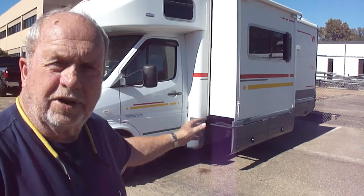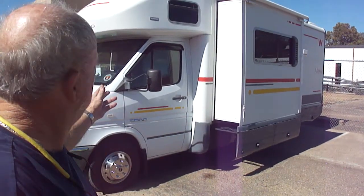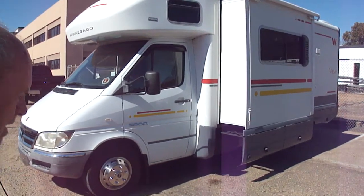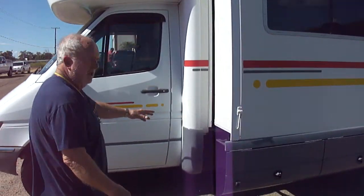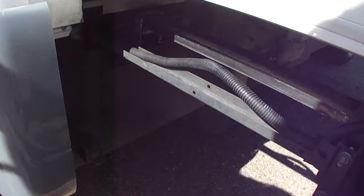The generator's got a 3,600 Onan LP generator — runs smooth as silk. No odors, no pet odors, none of that, no leaks. Let me show you this pretty nice motorhome, folks. Number one, you can see under here — more people ask me — there's no rust issues.